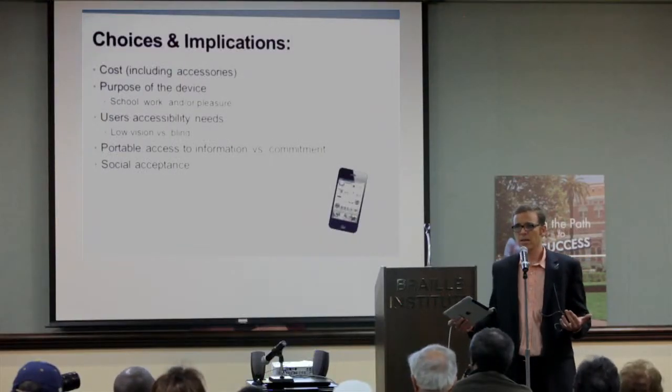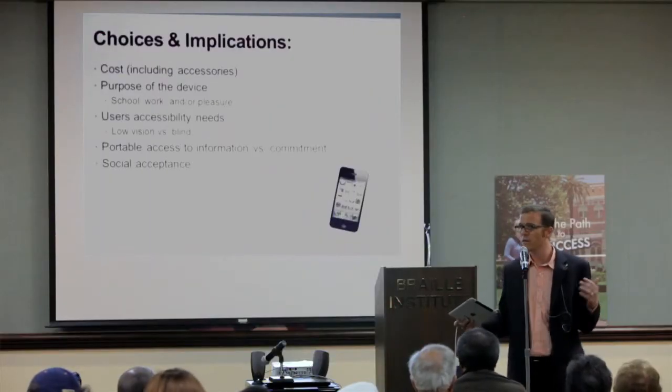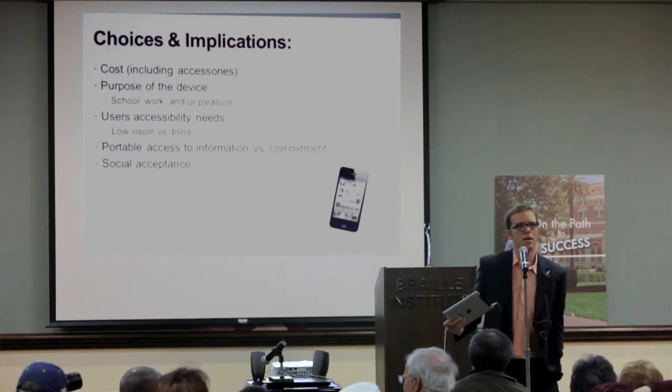What is the purpose of the device? If someone just needs something for reading and a magnifier will do, that's great. But if a person needs reading, email, and looking at pictures, those multiple purposes start to really lean towards these devices because they can do so much. Be clear about what you're trying to do. Regarding user accessibility needs: if you are partially sighted, I recommend the iPad because it's bigger. If you're totally blind, just get an iPhone because you don't need all that screen space. They are exactly the same except the iPad doesn't have the phone. So: low vision, I recommend an iPad; totally blind, I recommend an iPhone.